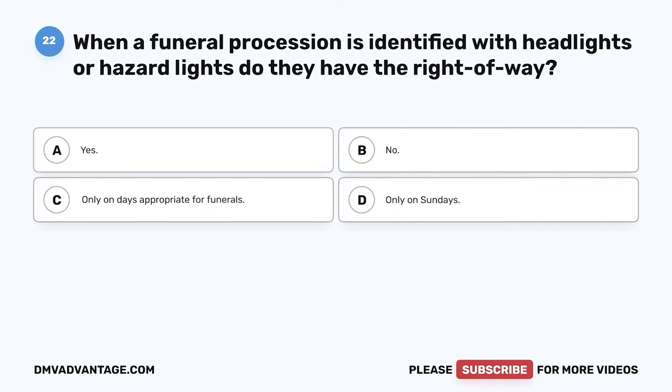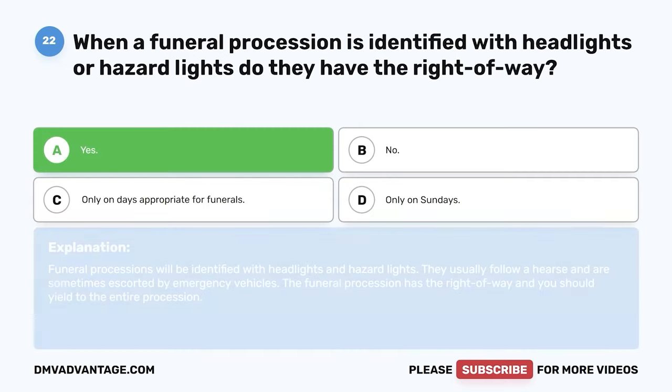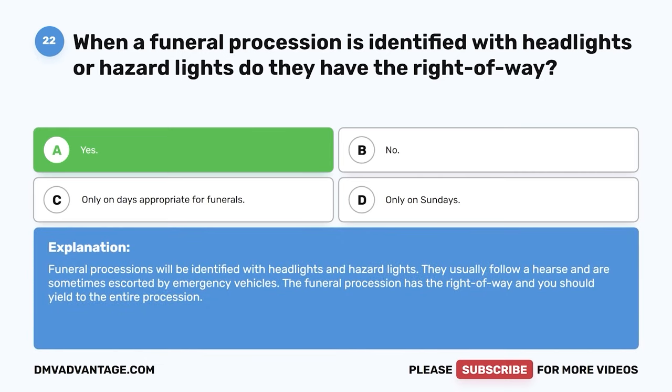Question 22. When a funeral procession is identified with headlights or hazard lights, do they have the right of way? The correct answer is yes. Funeral processions will be identified with headlights and hazard lights. They usually follow a hearse and are sometimes escorted by emergency vehicles. The funeral procession has the right of way and you should yield to the entire procession.